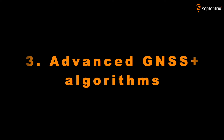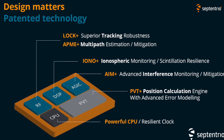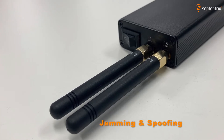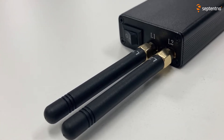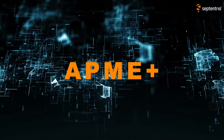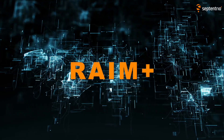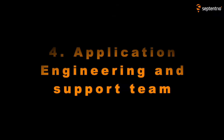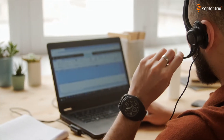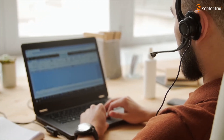Thirdly, we have advanced GNSS+ algorithms. Those patented technologies allow GNSS receivers to function in extremely difficult environments. Think of GNSS interferences like jamming and spoofing, but also unintentional interferences. All of our receivers come with advanced interference mitigation and monitoring. We also have algorithms that deal with multipath, ionospheric scintillations, heavy vibrations, and autonomous integrity monitoring. Last but not least, we have a worldwide dedicated application engineering and support team, very familiar with our customers' use cases, and there to help during every step of the integration process.